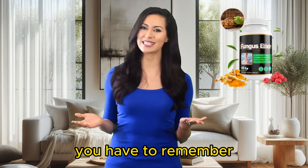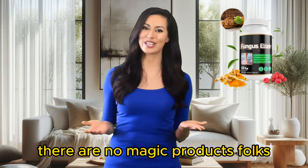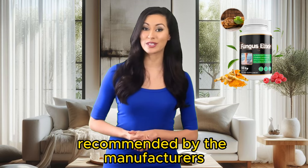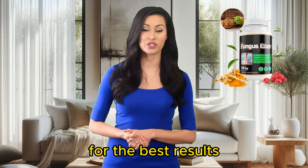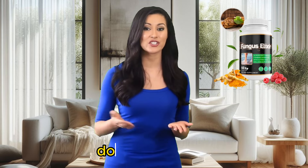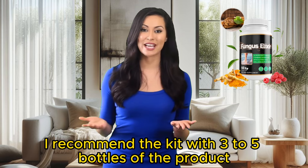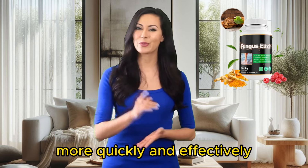Remember, we're talking about a 100% natural product, so you won't see results overnight — there are no magic products. Once you start taking the treatment, I recommend you follow the treatment recommended by the manufacturers. At least three to six months of treatment is recommended for the best results. You need to use Fungus Elixir regularly every day. Don't skip days, because your body will need time to start adapting to it and for it to take effect. I recommend the kit with three to five bottles so that you can achieve your results more quickly and effectively.